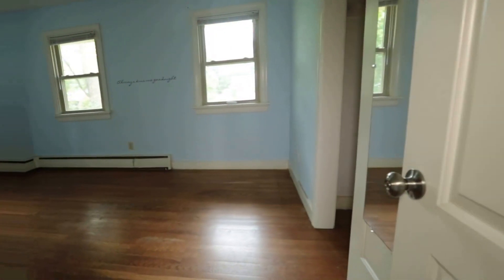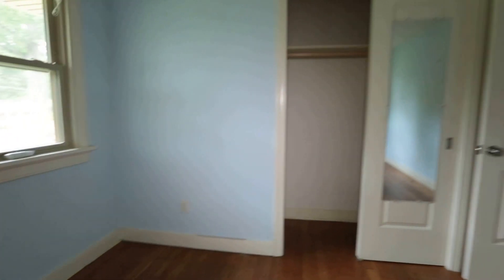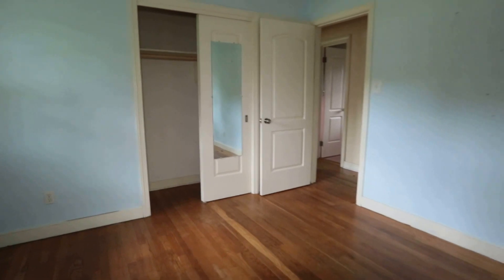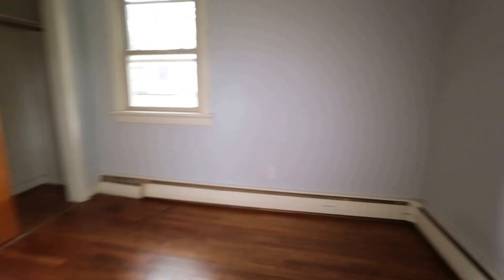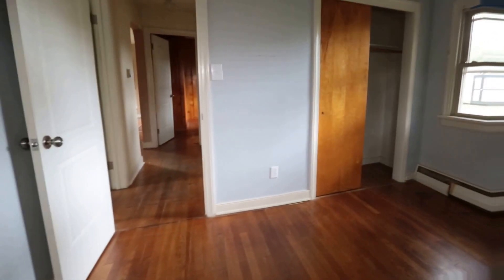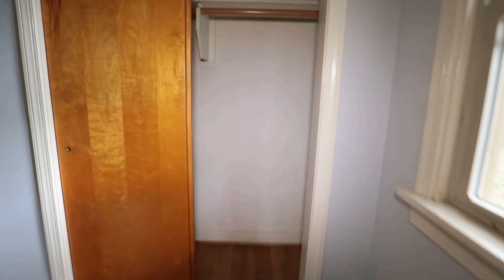This is bedroom number one — I think this is probably our master, as it looks like the largest bedroom, pretty typical of a house built in this era. Notice the wood floors throughout the entire home. If wood floors in the bedroom aren't your thing, you can easily do a small remnant carpet and be squared away for your bedroom flooring.